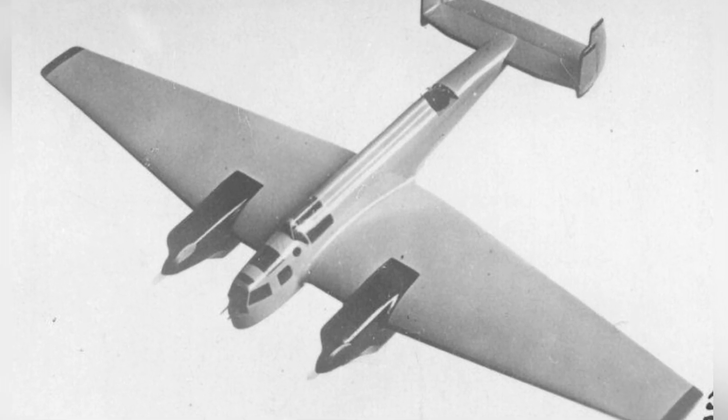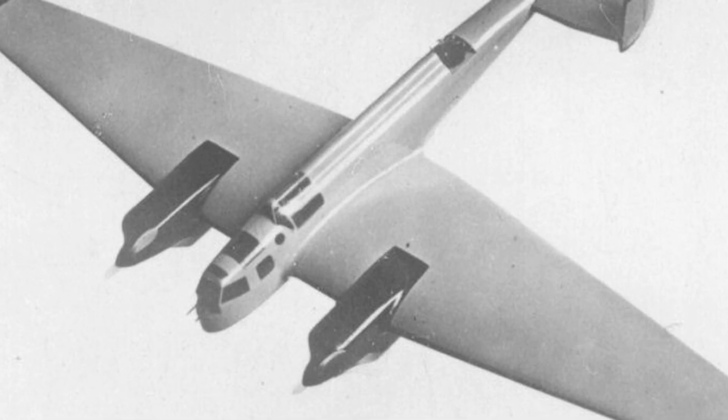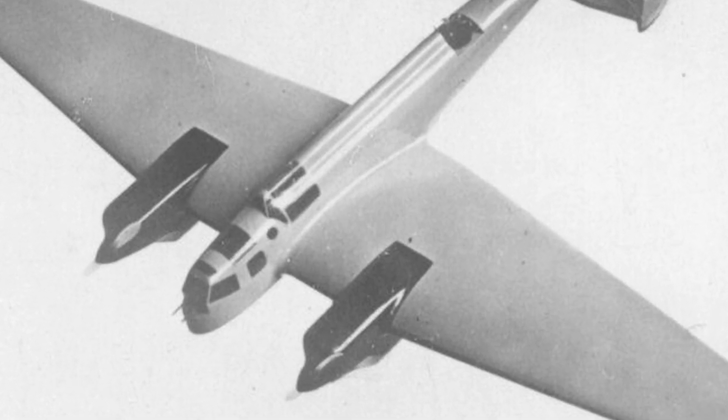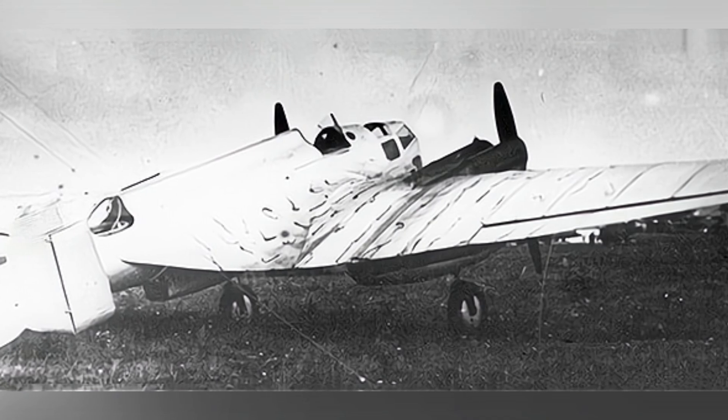The aircraft is a low-wing, twin-engine heavy fighter, with a cantilevered upper wing for the horizontal tail, a large rectangular rudder behind the tail, and twin vertical tails installed at the tip of the tail. Compared with other aircraft of the same period, the aircraft's appearance is relatively simple and streamlined.